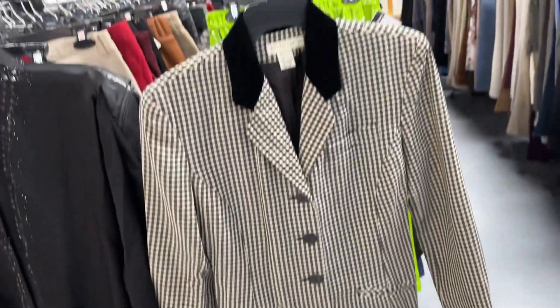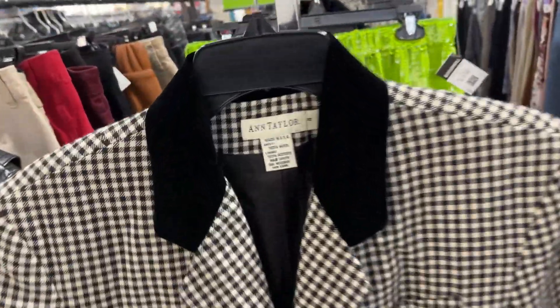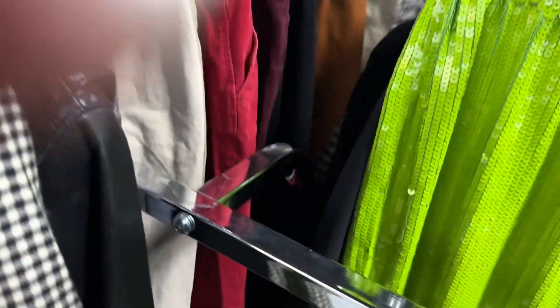I do not like to buy this brand at all, but this is the perfect fall blazer and would sell in the Antique Mall in two seconds. It's 100% wool, probably from the 80s, with little shoulder pads. It's $10.99 before the coupon — not a bad price — and doesn't seem to have any holes in it.